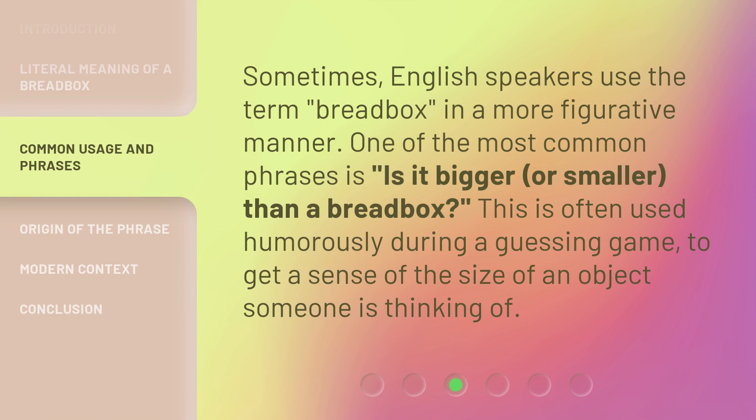Sometimes, English speakers use the term bread box in a more figurative manner. One of the most common phrases is, "Is it bigger or smaller than a bread box?" This is often used humorously during a guessing game question, to get a sense of the size of an object someone is thinking of.